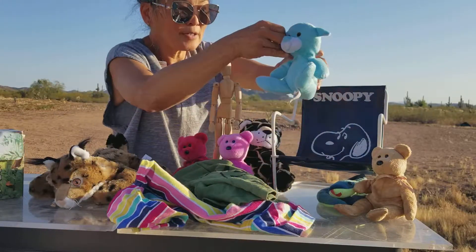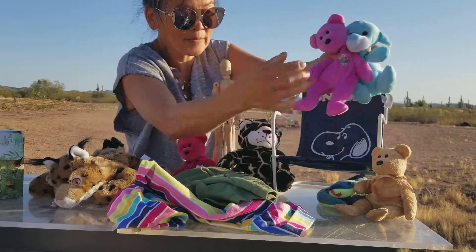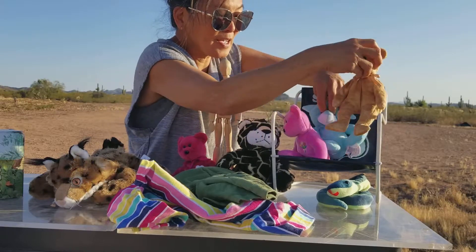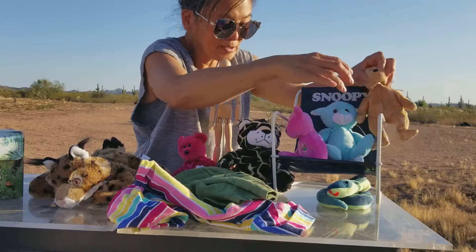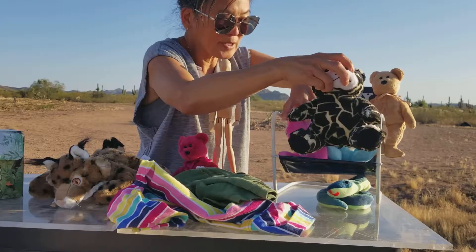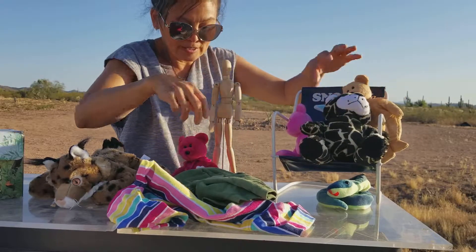We have a blue bear, a purple bear, and a brown bear. They say they want to sit in the chair today. And how about if we have a giraffe-print lion join you guys?